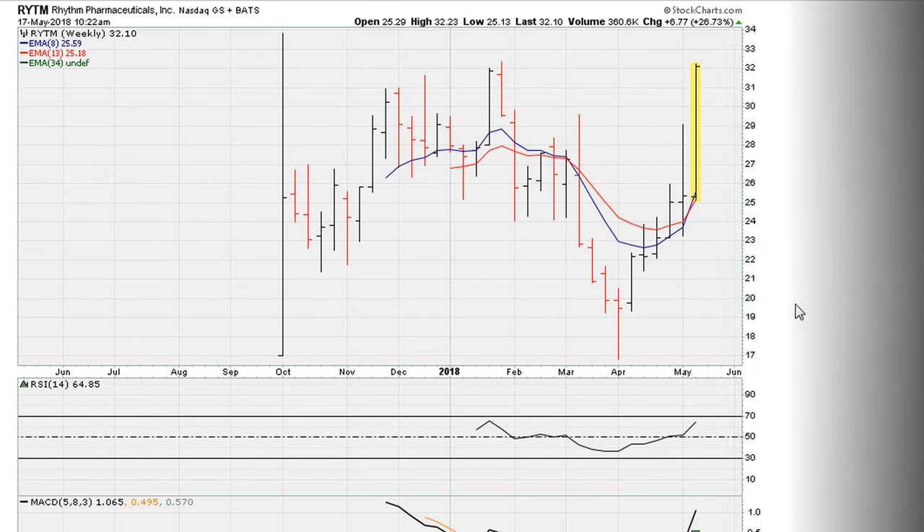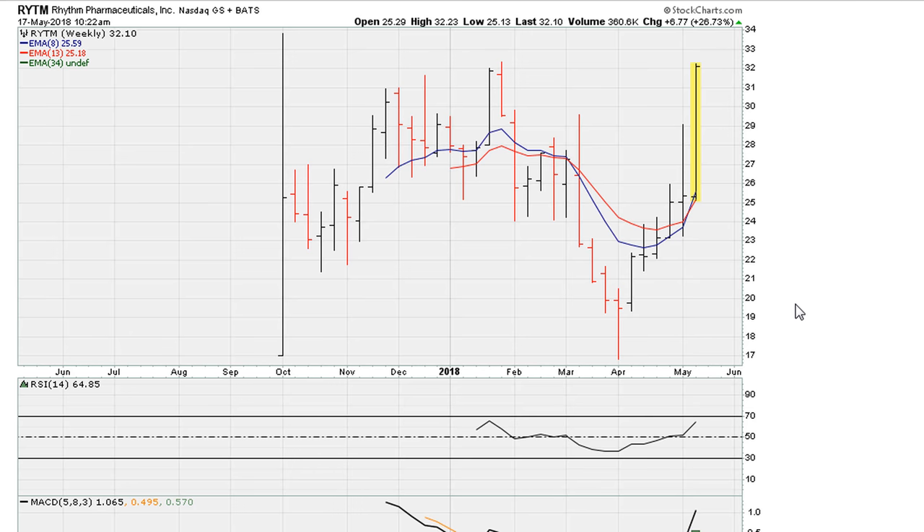Let's take a look at a stock that is breaking out, or attempting to break out — RYTM. This could apply to any instrument with a similar looking chart. This is all weekly data, about one year of data going back to the IPO. We can see that it is moving above the previous all-time weekly closing high.